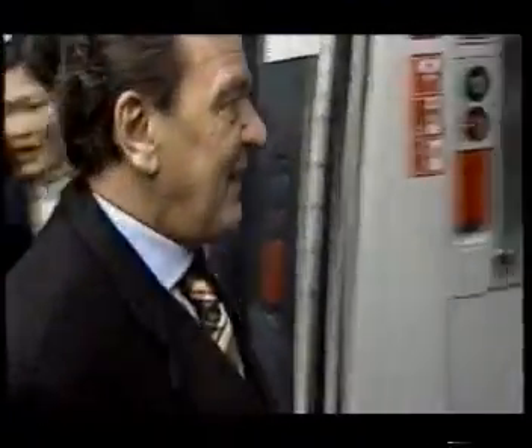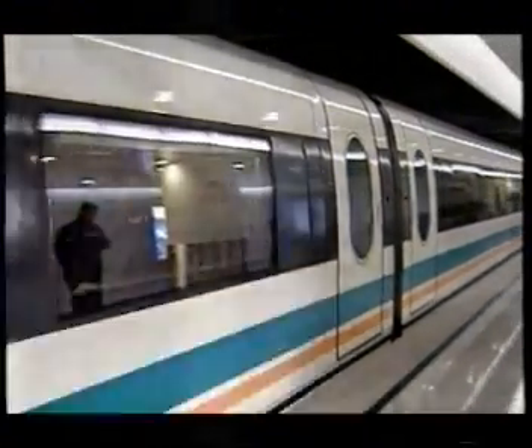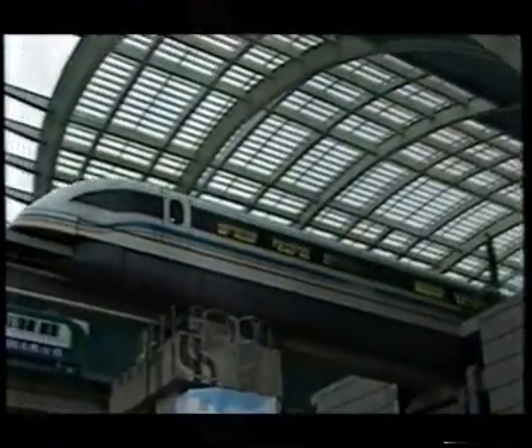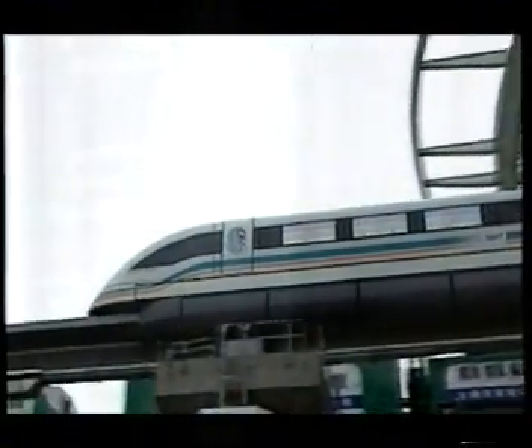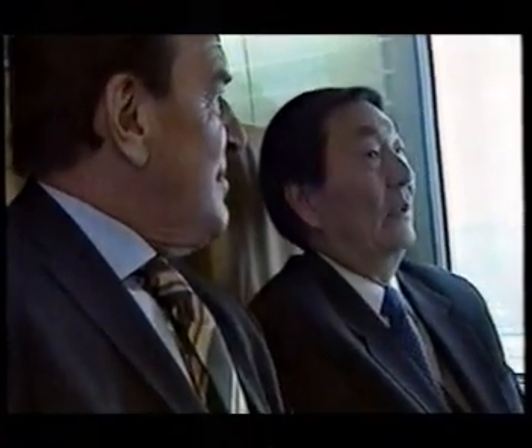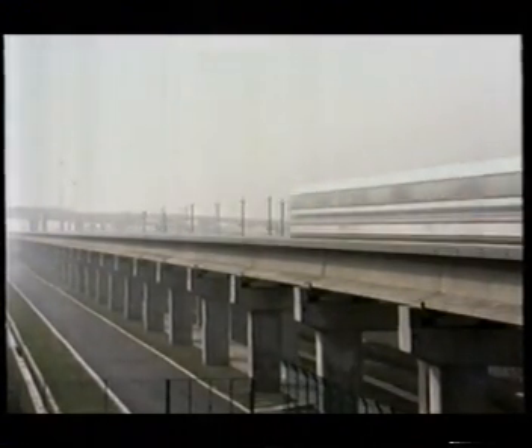The German design is on a fast track to China. The world's first commercial maglev, between Shanghai and its airport, opens in 2004, reducing the journey time from 45 to just 8 minutes. The system is expected to carry 10 million passengers, rising to a predicted 20 million by 2010. If it proves a success, China plans to build a massive intercity network of 270-mile-an-hour maglev trains to ease the burden on its overcrowded transport system.